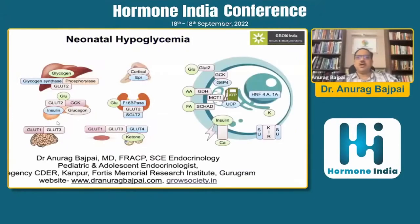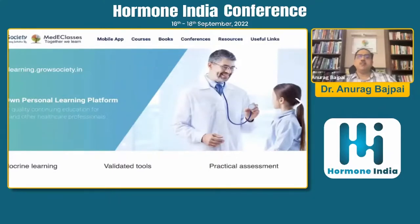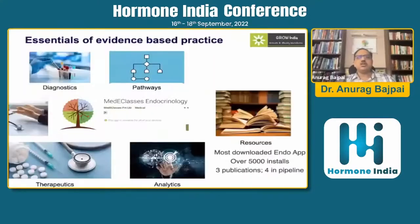Over the next 15 to 20 minutes I'll talk about the pathophysiology of neonatal hypoglycemia, its causes, evaluation, and how to approach and manage these cases. You can also visit our website learning.growthsociety.in which has resources related to pediatric endocrinology, including fellowship and diploma courses in hybrid, online, and offline modes, publications, and a mobile application providing point-of-care assessment and management guidance.